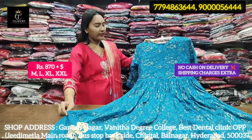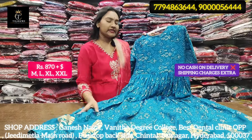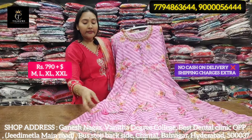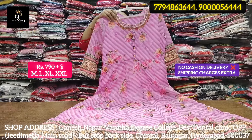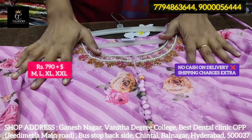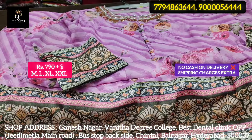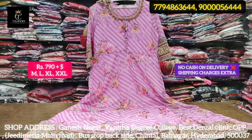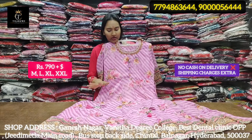It is suitable for office wear, maxi, or as a suit. The color combination is also a trending color. This is also the latest design. You will have a budget range and trusted service. Subscribe to the channel for daily updates and a lot of shopping. This design is 790 rupees. It is also a nice floral design with a handicraft border and beadwork. Available in L, M, XL, XXL sizes. It is also a good quality, budget-range piece.